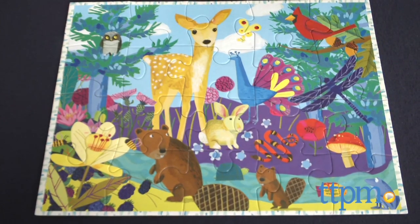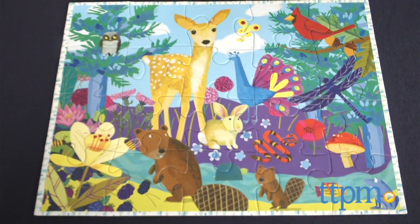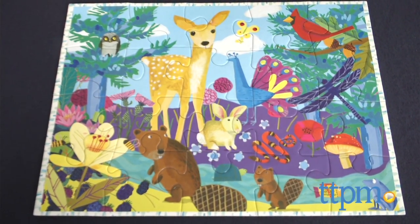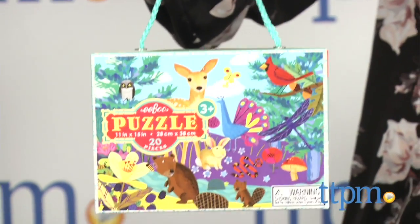Little animal lovers will love this wildlife puzzle. Hi, I'm Tammy with TTPM, and this is the Life on Earth puzzle from Eboo. It's part of Eboo's collection of 20-piece puzzles, each packaged in a little box with a rope handle for easy storage and travel.